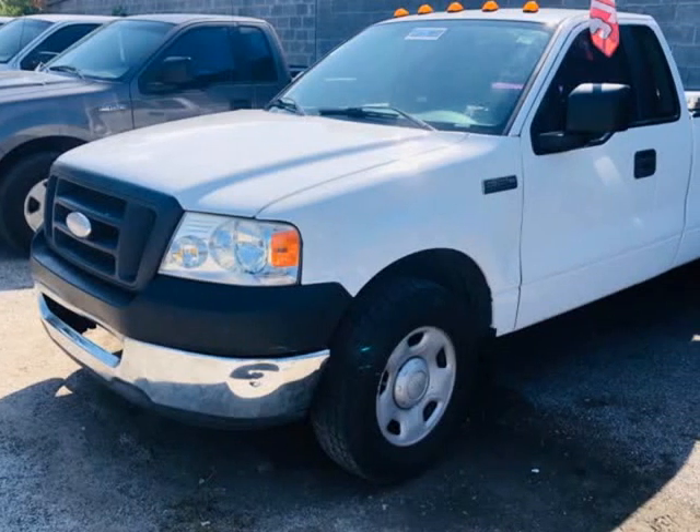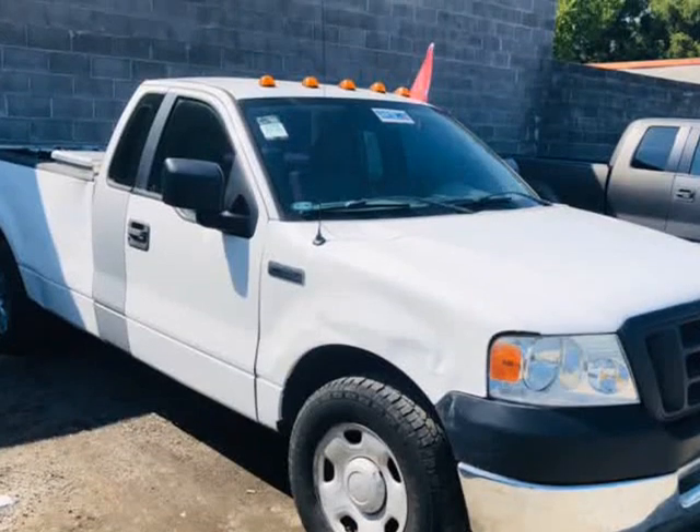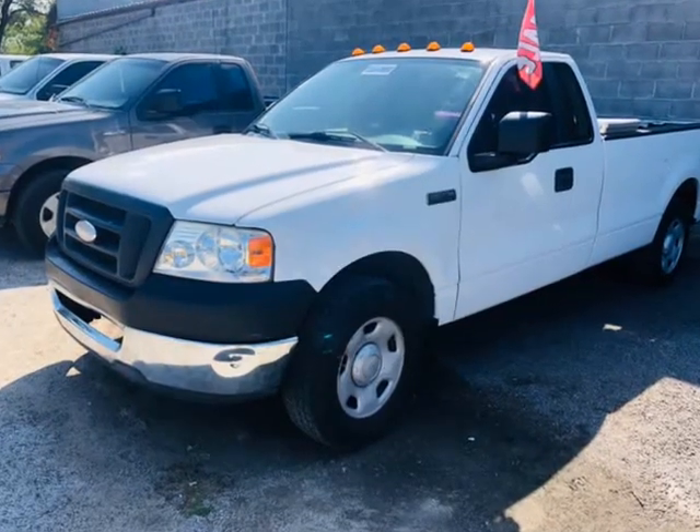This 2008 Ford F-150 is brought to you by Texas United Auto. Red cab, fit 3 PPL — a nice, simple work truck with a long bed in top-shape mechanical condition. Engine and transmission guaranteed, must-see.